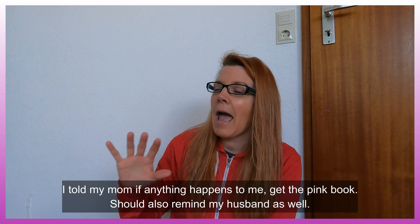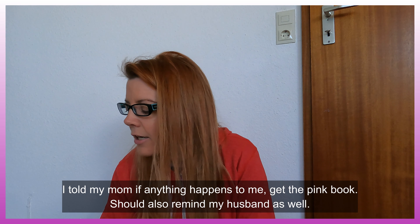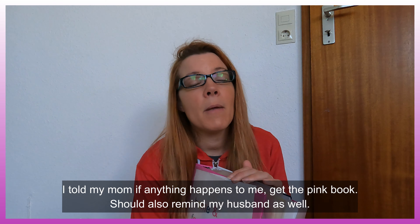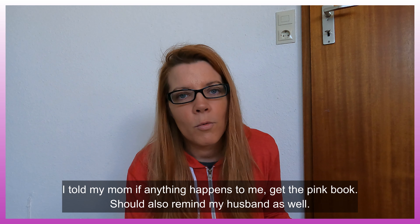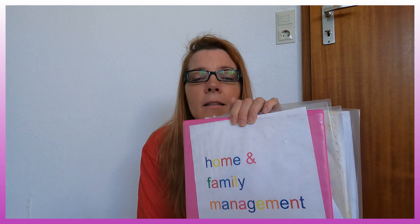That is my idea for day one. Not to mention, if something happens to you, that's a whole different section. I use this because we move a lot, and I made it because we used to live where hurricanes were. I would always grab this book before we evacuated. I told my mom: if something happens to me, go get the pink book.